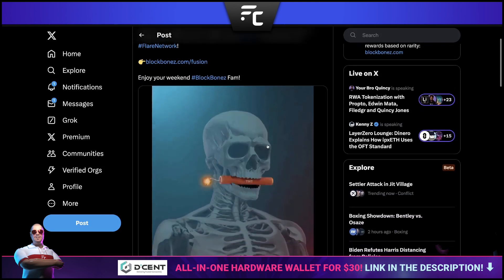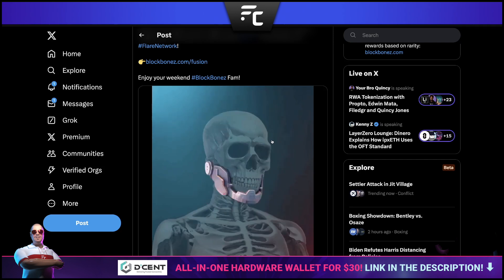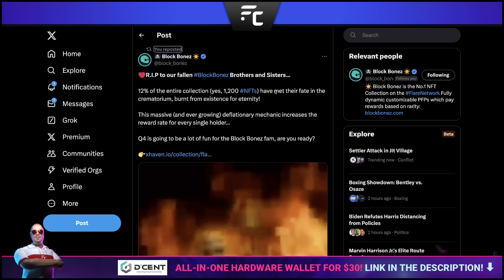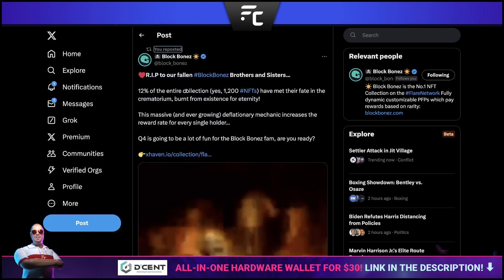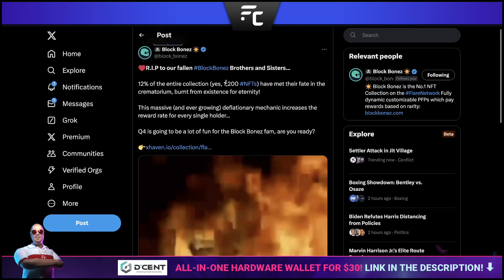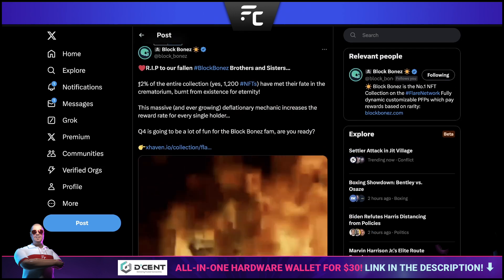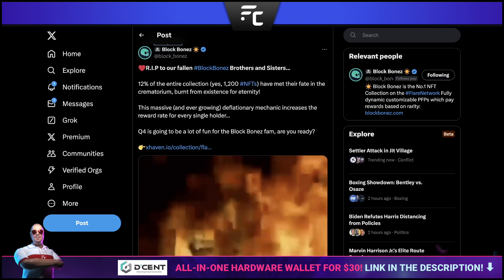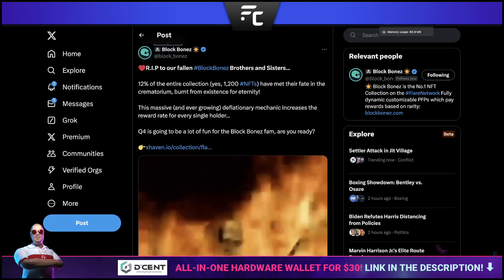Block Bones' recent announcement: mouth fusion has gone live. These are all the mouth traits — if you're holding a trait crate you can open them and fuse them to your Block Bones NFT. This is the fourth of five trait categories, and once all five traits are fused we'll be looking at rarity-based rewards. Also, 1,200 NFTs representing 12% of the entire collection have been burnt via the crematorium. As fewer exist, rewards can be higher for everyone else. If you burn one via the Block Bones website you can get free trait crates and bonus BNZ.